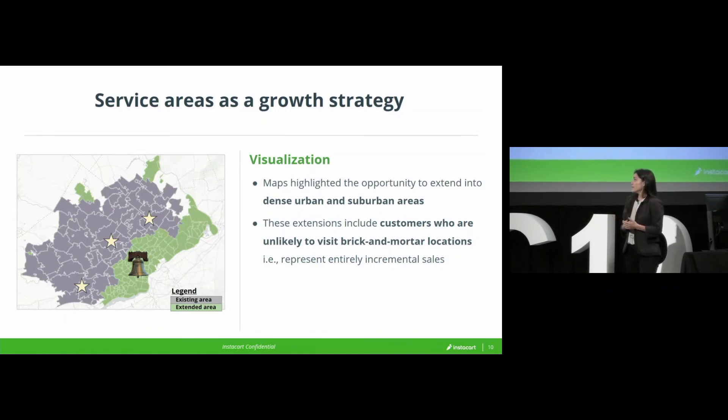This retailer knew instinctually that people in downtown Philadelphia were not driving out to their stores — most urbanites don't have a car, and those who do aren't using it to go grocery shopping. Moreover, it made very clear these would be incremental sales. Instacart has really been positioned as a convenience play — taking transactions that are already happening offline and bringing them online. Maps like this helped us prove this is actually about creating new transactions and new customers for these retailers, which helped us get a lot more buy-in and excitement about the project.